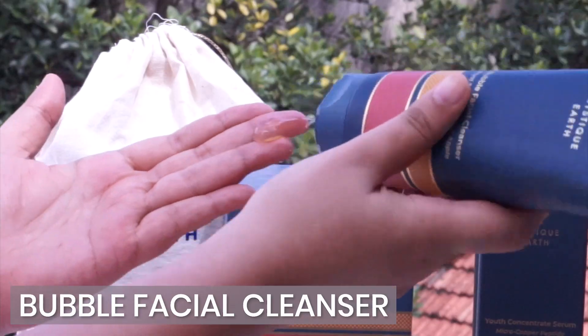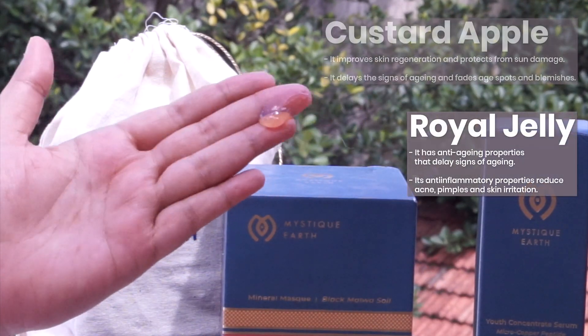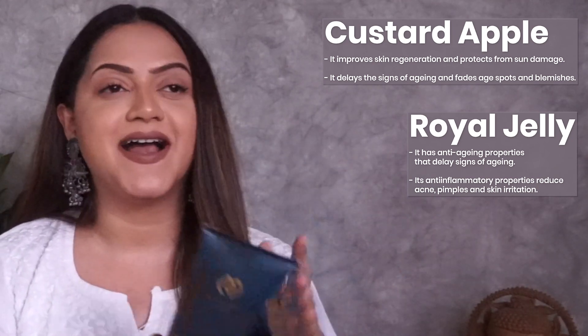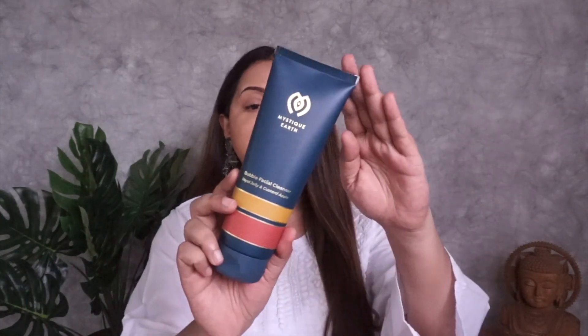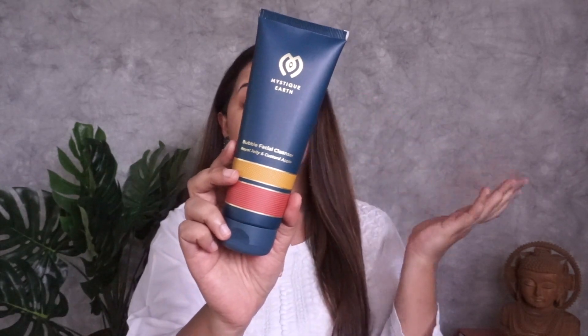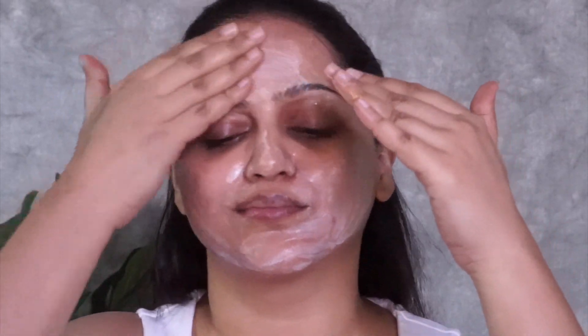The first step in my routine is their Bubble Facial Cleanser with Royal Jelly and Custard Apple. This is actually my second tube — I've shared about this cleanser previously on my Instagram as well. It comes in a lovely big tube with 200ml of product, which is a huge amount for a facial cleanser. It smells so good, like you're at a spa — very soothing and calming.